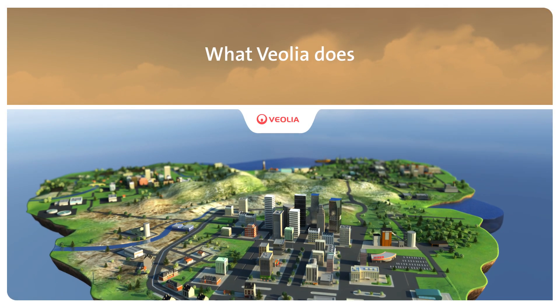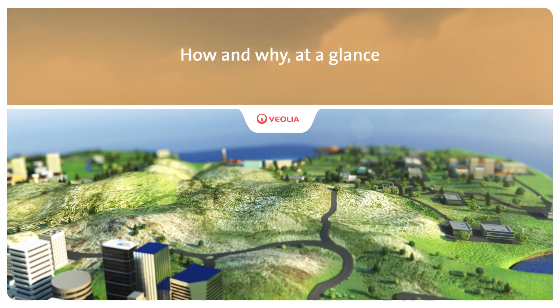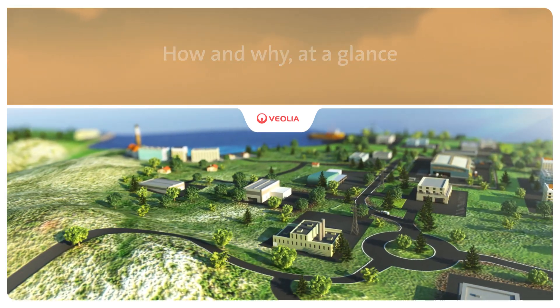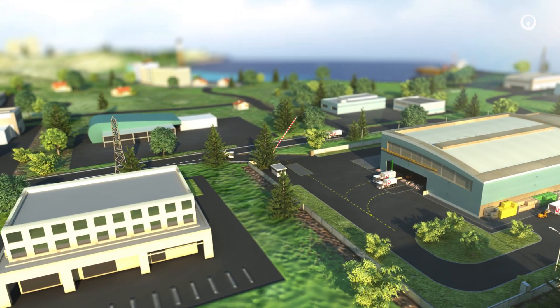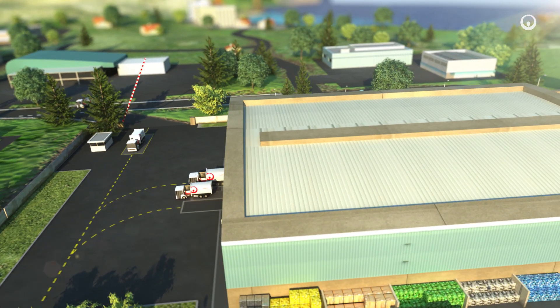Improving access to resources while preserving and replenishing those resources is what we do at Veolia. Each day we sort and recycle waste and production residue. We use technology and innovation to identify, separate and bundle waste, and that way create new raw materials again and again. In other words, we turn rubbish into resources.